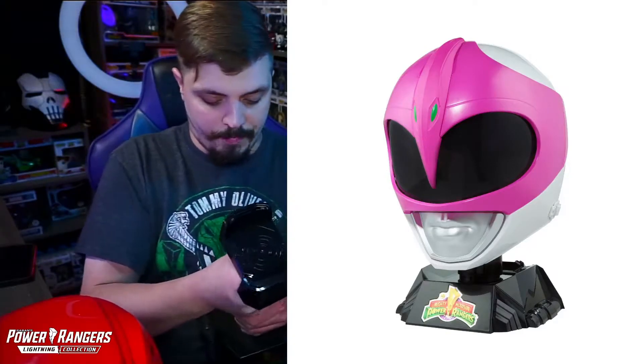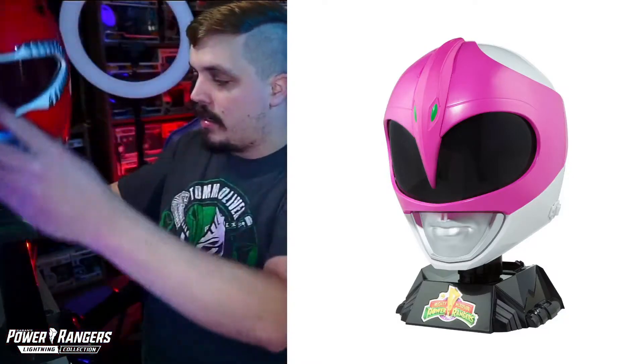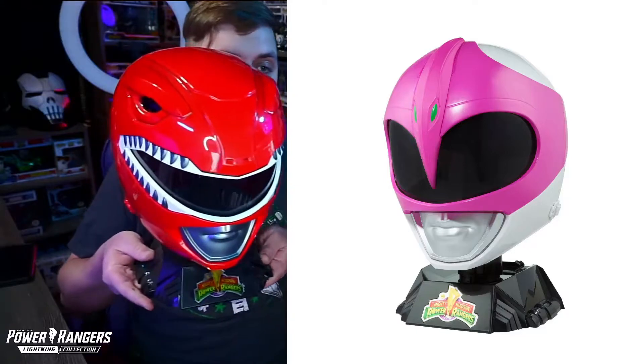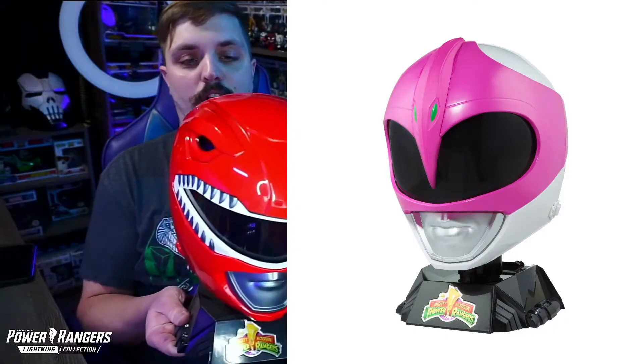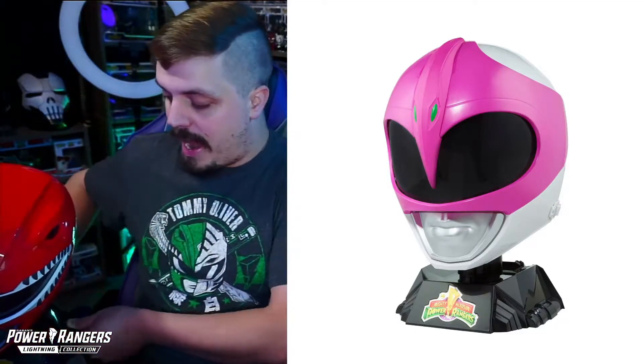The base sits on a little latch inside the helmet so it doesn't fall forward or backward, and it stays pretty snug. If you really shake it it would start falling over, but other than that it's definitely very secure.